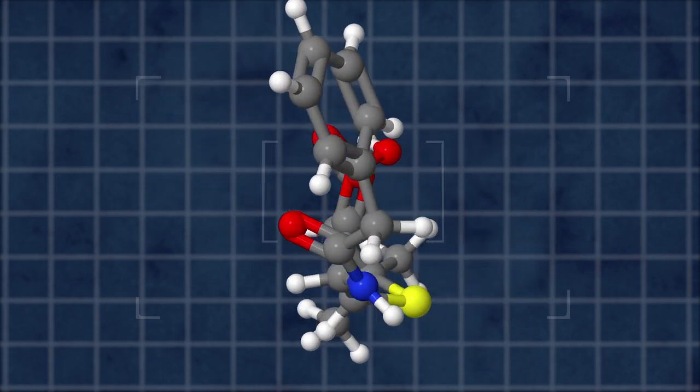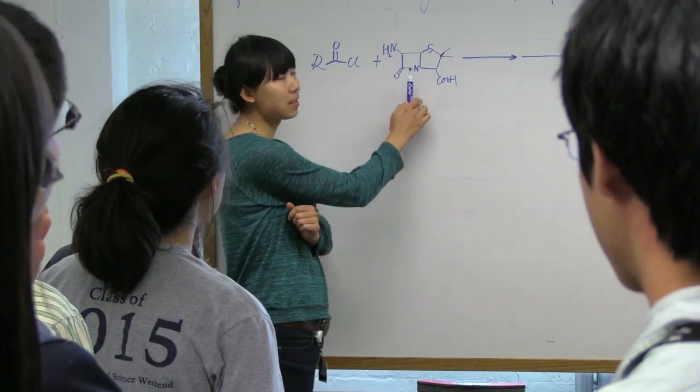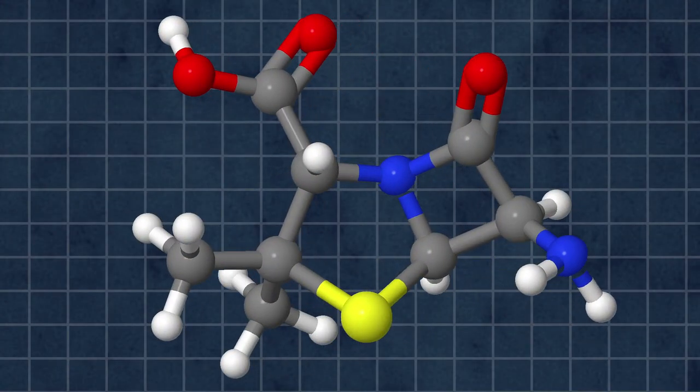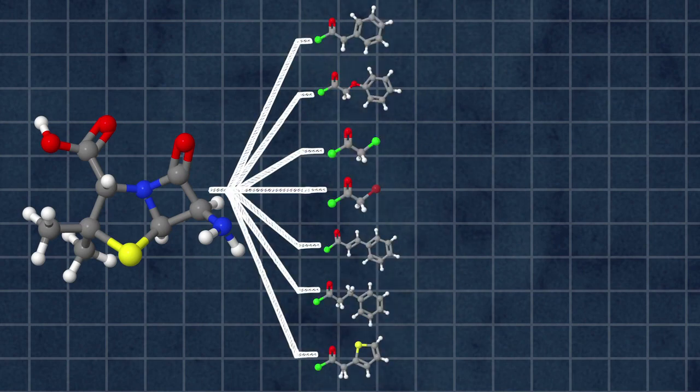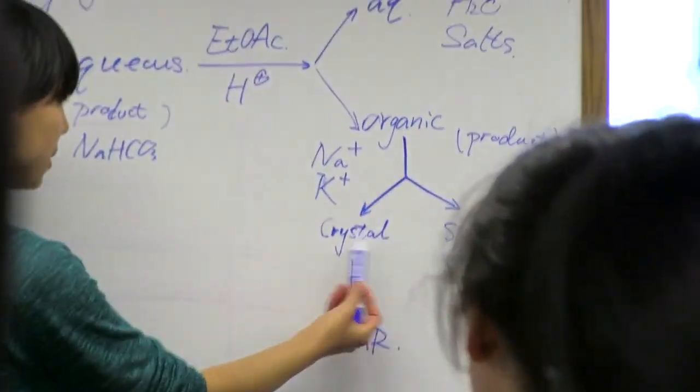Today in 5301, the students are going to split up into teams. Each team will react 6-APA — that's this molecule — with a different acyl chloride, making a different kind of penicillin. Tomorrow, the teams will test how good their penicillin derivatives are at killing bacteria.